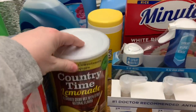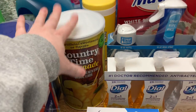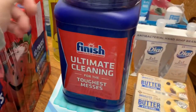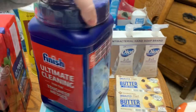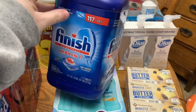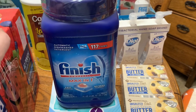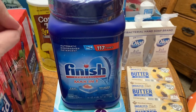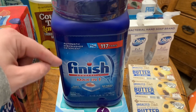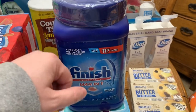We got this big container of Country Time lemonade — we will have lemonade for days, but I love lemonade. We also picked up some Finish dish detergent pods. I broke down the price per pod comparing the member's brand, Cascade, and Finish — and Finish had the best price per tablet, so we went with Finish.